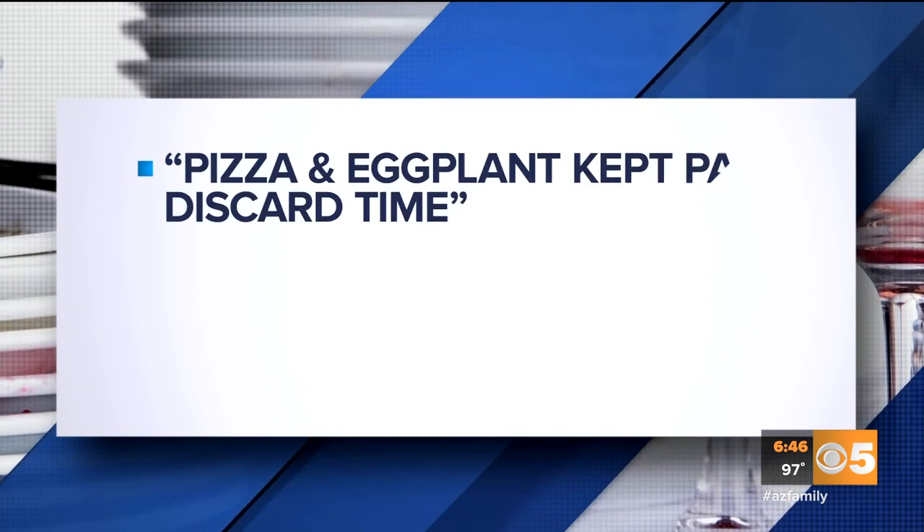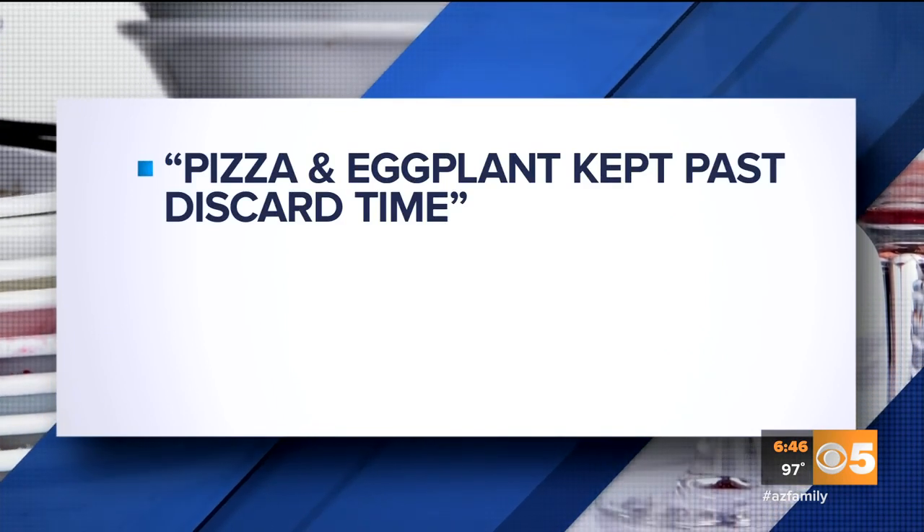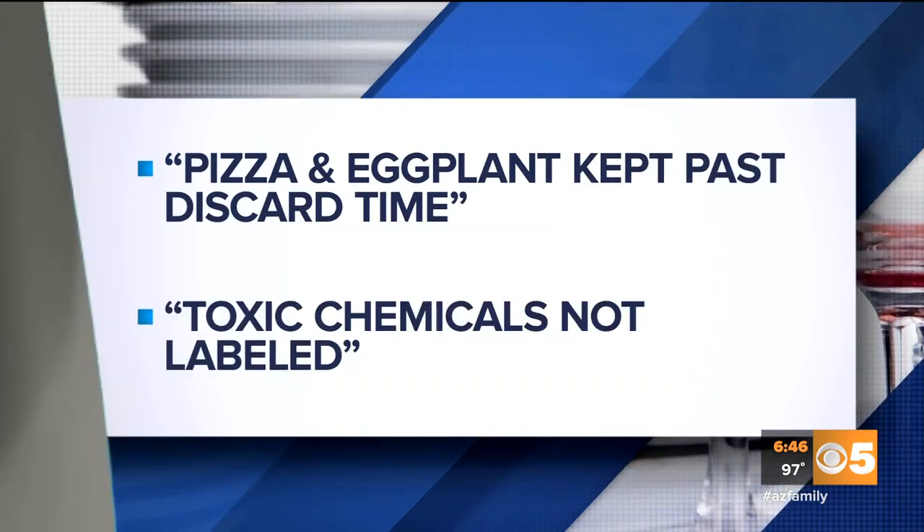La Bella Pizzeria and Restaurant at 7th Street and Maryland in Phoenix. Four violations. The health inspection report listed pizza and eggplant kept past its discard time, and toxic chemicals not labeled.